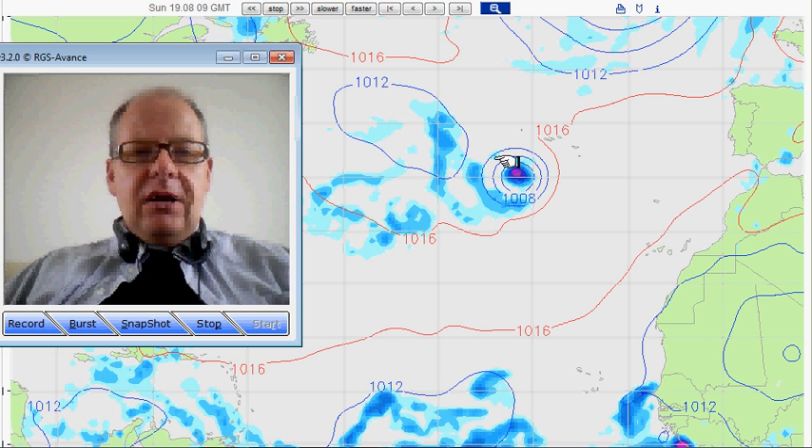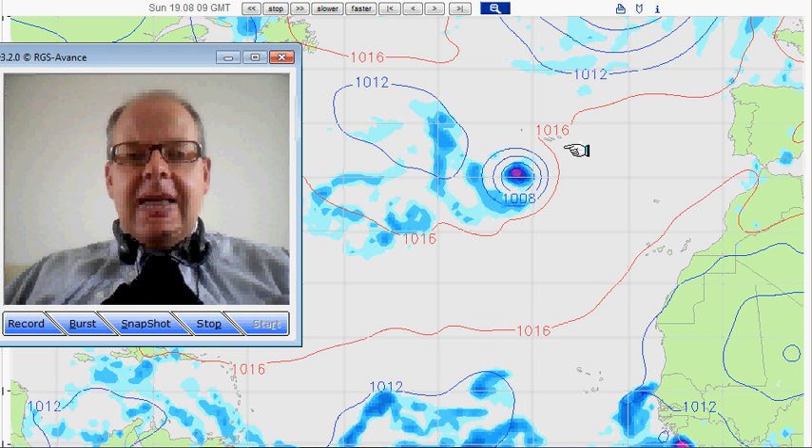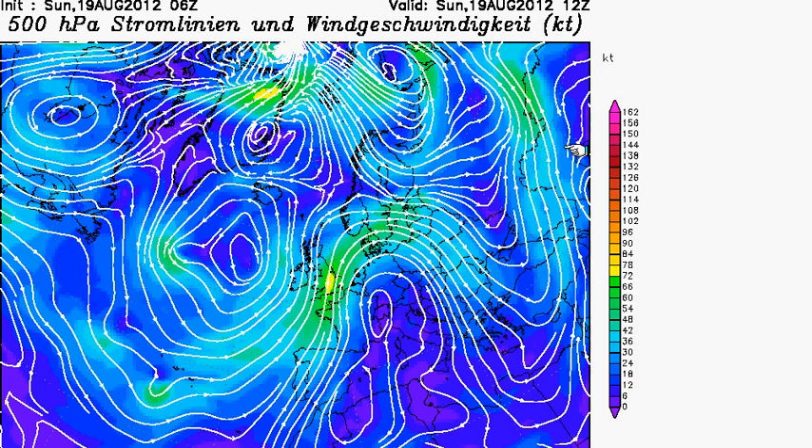Here's Gordon as of 10 o'clock this morning, just south west of the Azores Islands. You can see some very strong winds and heavy rain surrounding it, as you'd expect from a hurricane which is tracking north eastwards and is going to be hitting the Azores very soon. We need to look at several charts to see why Gordon is doing what he's doing.